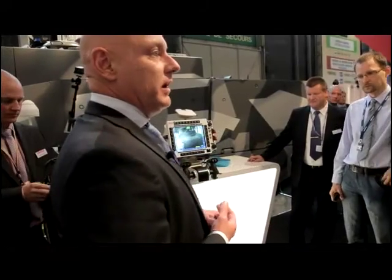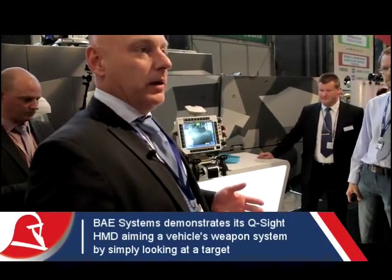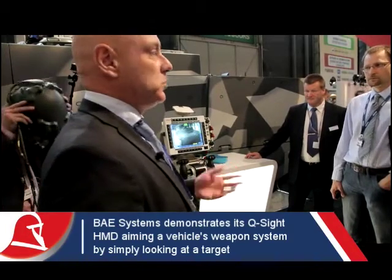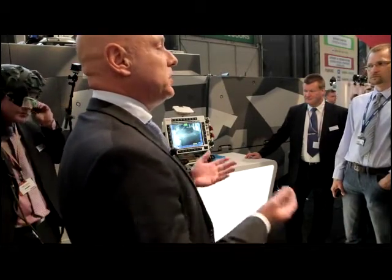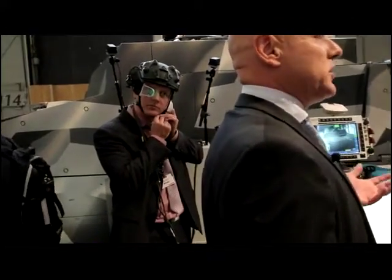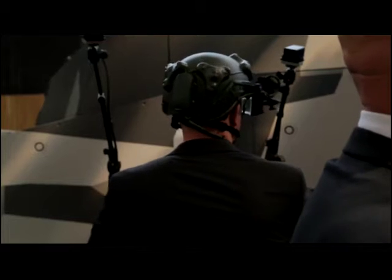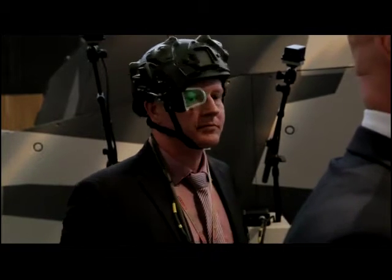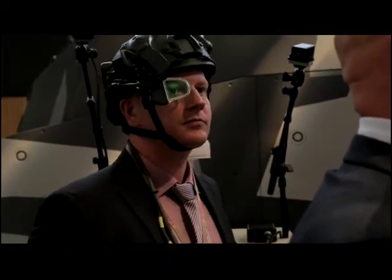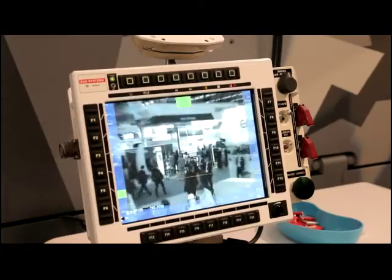The fourth generation of the CV90 has a digital backbone. As such, it was one of the first vehicles featuring a fully digitized architecture. Having that is an advantage when you want to add functionality to a platform without stacking boxes on top of each other. You have that backbone in the bottom, which makes it fairly easy to introduce new capabilities.